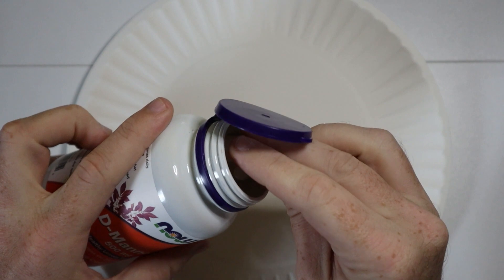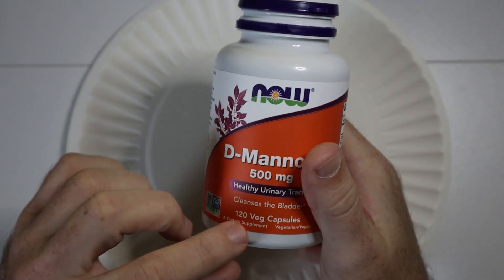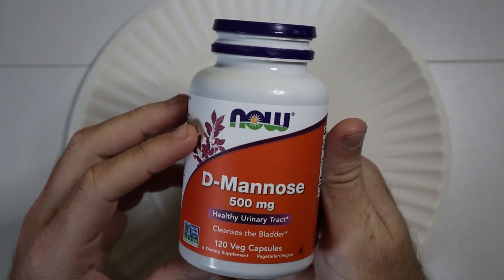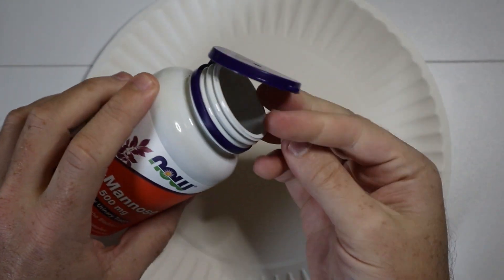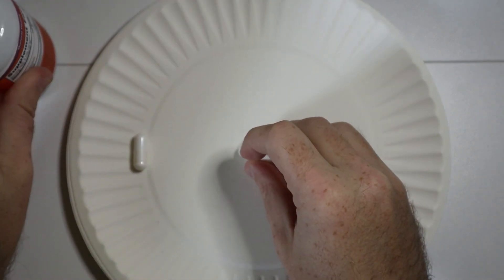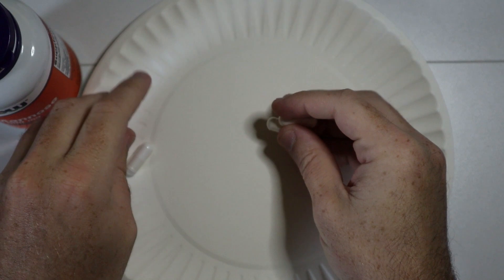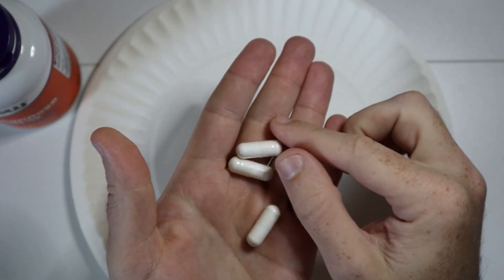Let's check out what it looks like. This is the 120 capsules — you can get it in a bunch of different sizes as well. The recommended serving size is three, so I just wanted to show you guys what three look like. It looks like a white powder inside, and they're not too big.